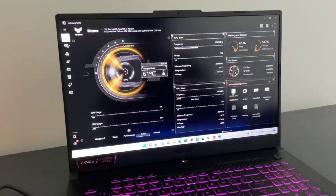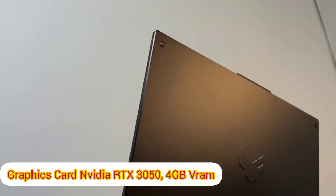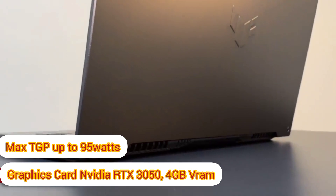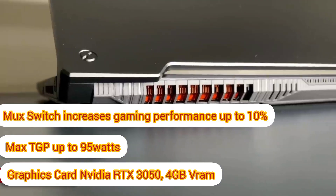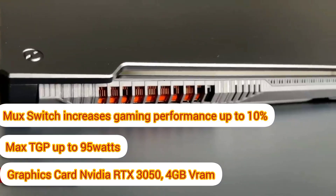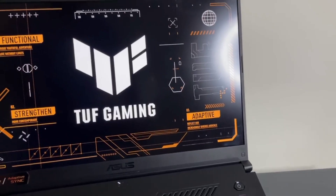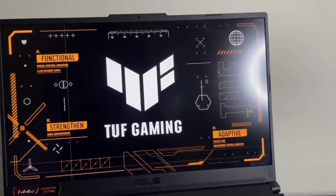This laptop is equipped with an NVIDIA RTX 3050 4 GB video card with a maximum TGP of up to 95 watts and a MUX switch, which enhances gaming performance by up to 10 to 15 percent. You can also switch between integrated GPU and dedicated GPU as per your need, which helps boost battery backup as well. The gaming benchmarks are shown on your screen and it performs as per expectations.